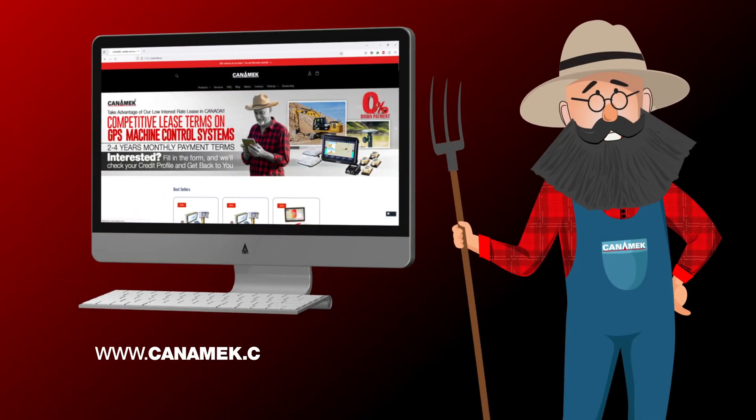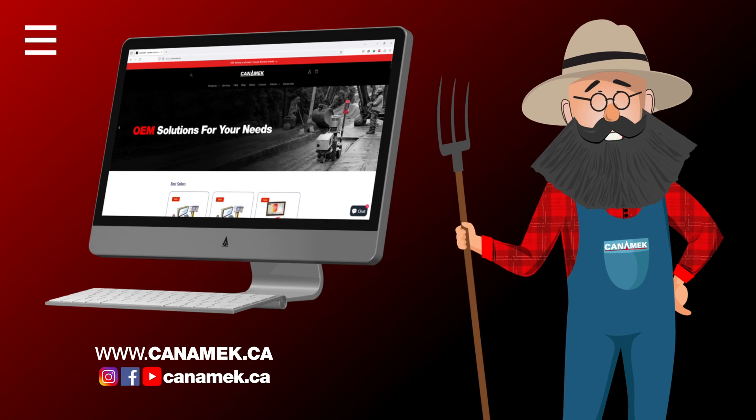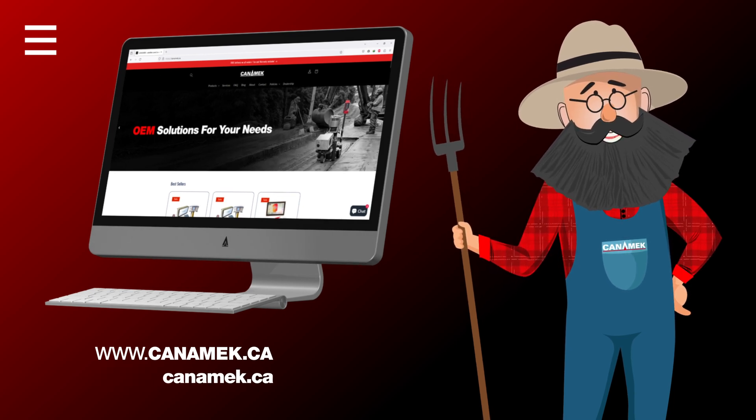On Canamec.ca, you can see both laser systems and GPS systems products. Check our website for more information.